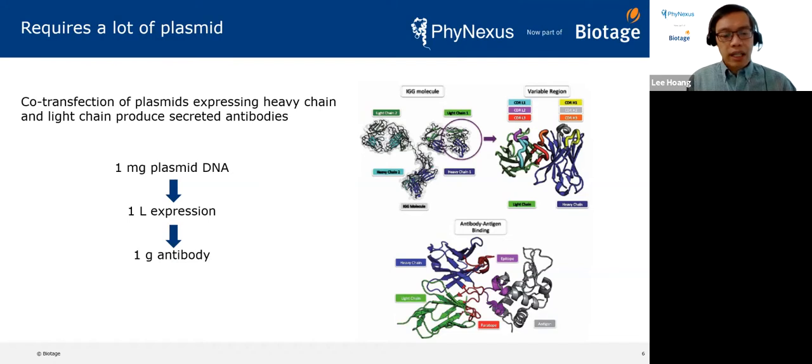The issue is that there is actually a high requirement for the amount of plasmid needed for transient transfection. In a nutshell, if you have one milligram of plasmid, you can do a one-liter expression and generate one gram of antibody. That is a large amount of plasmid compared to what we were used to in molecular biology — we typically just did Qiagen mini preps and got a few micrograms. There has been a lot of adoption of Qiagen kits for the maxi prep that were quite labor-intensive and manual.